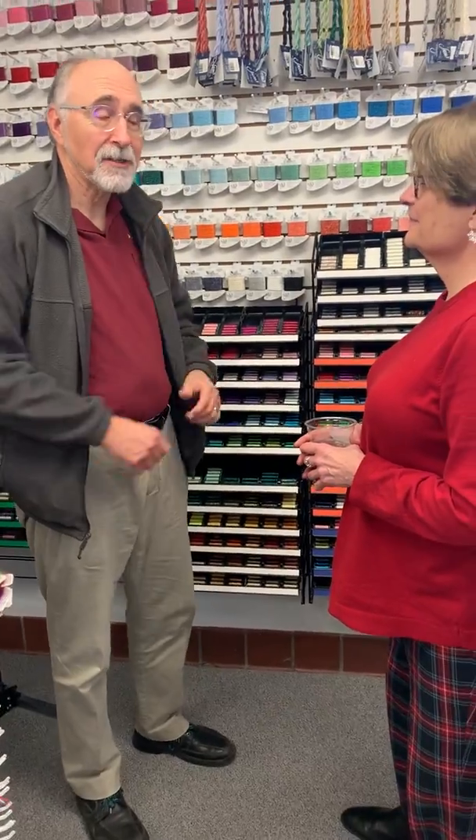Here we are in Richmond. I'm at the Stitching Studio talking to Kathy, and we just had a class here. We had a great time — everybody really enjoyed it, walking out saying 'that's really cool.' They learned all about acrylic threads.